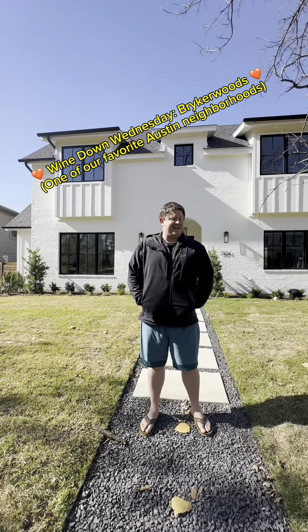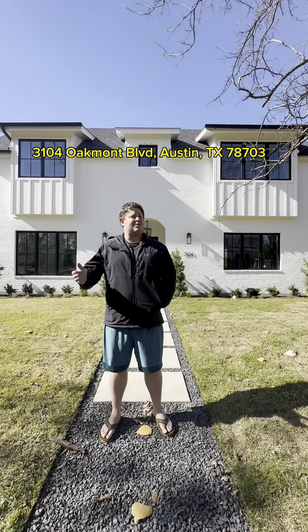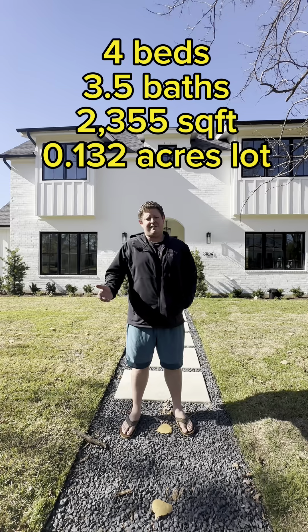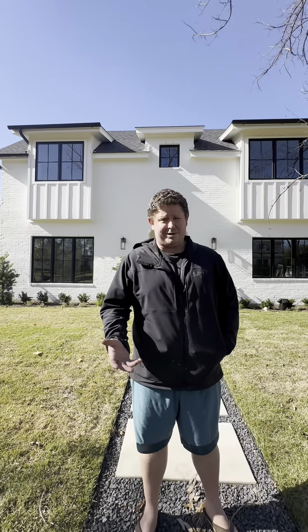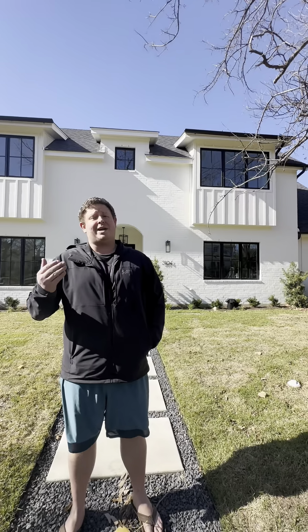Welcome back to Wind Down Wednesday! Today we are at 3104 Oakmont Drive. This is a 2,355 square foot property — four bedroom, three and a half bath — situated on 0.132 acres in the wonderful Bryker Woods neighborhood. It's listed at about 2.1 million.